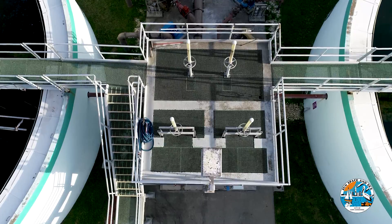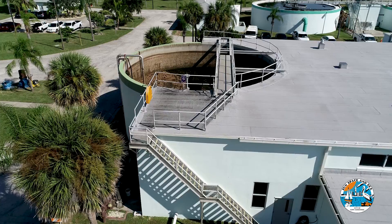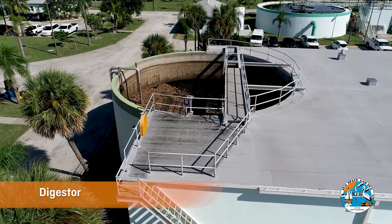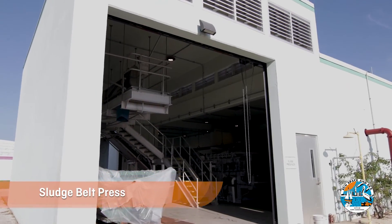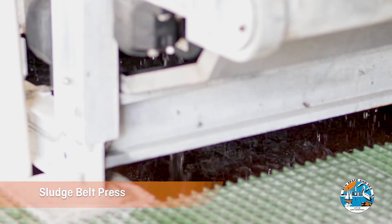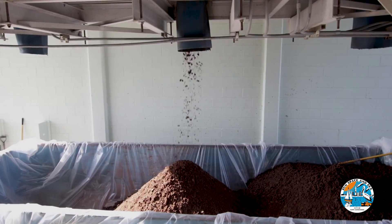In between the clarifiers, the sludge is sent to a digester tank where it settles and the clear water is recycled for treatment. Some of the sludge is then cycled back in to treat wastewater, while the rest is sent back to the digester before heading to a belt press. The water is then pressed out of the sludge, and the remaining solids are removed from the site and taken to a landfill.